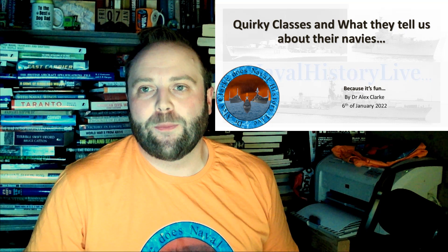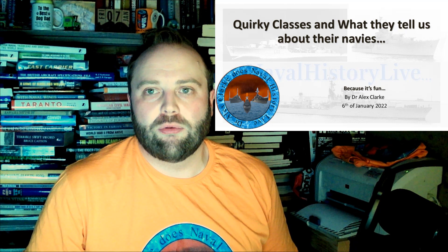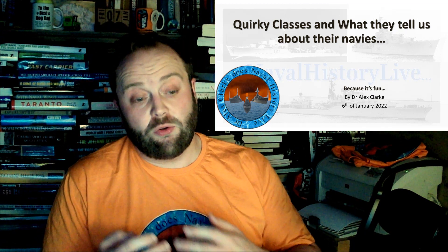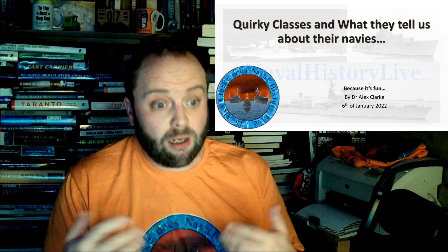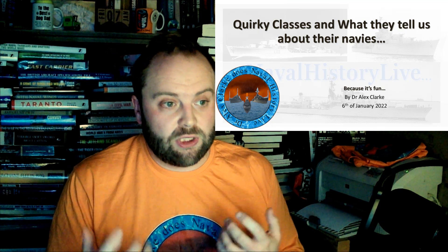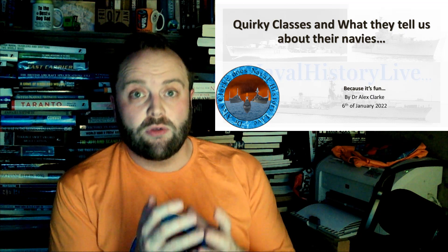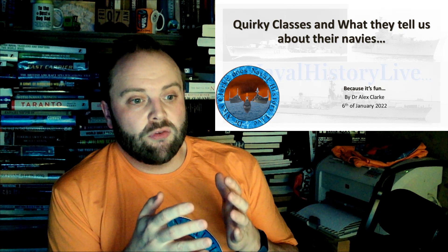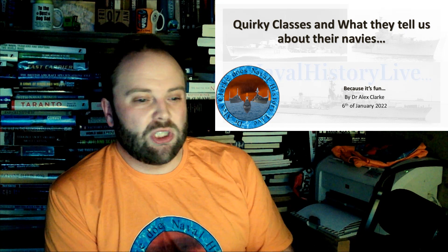Quirky classes. When I started off this discussion, I was thinking there are lots of options for quirky classes. I could talk about frigates and ironclad frigates which had paddle wheels. And then I realized, well, what is quirky? I'm asking what they tell us about the navies. Quirky is a class or an individual ship which is a one-off, which no one else built.